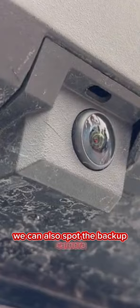We can also spot the backup camera being placed on the rear light bar. Please subscribe for part 2 of this video.